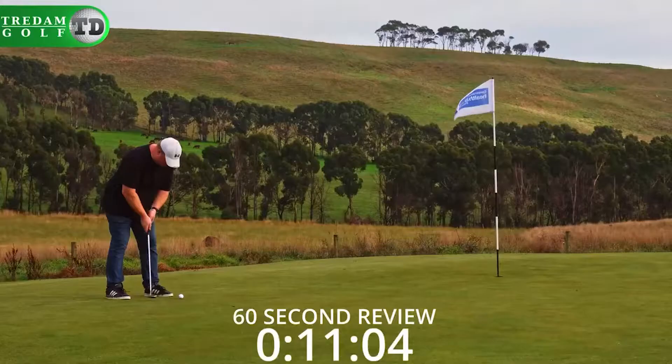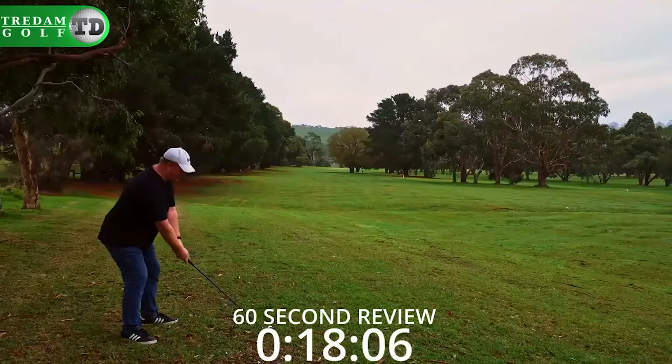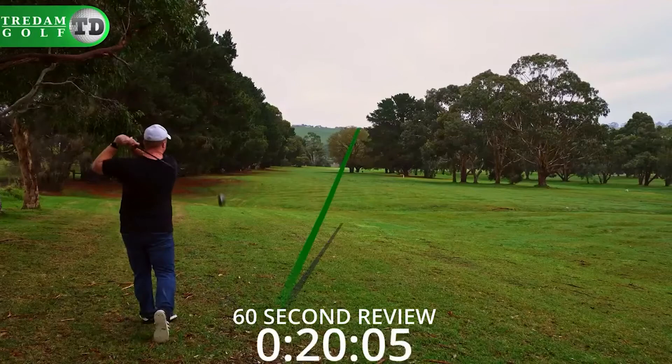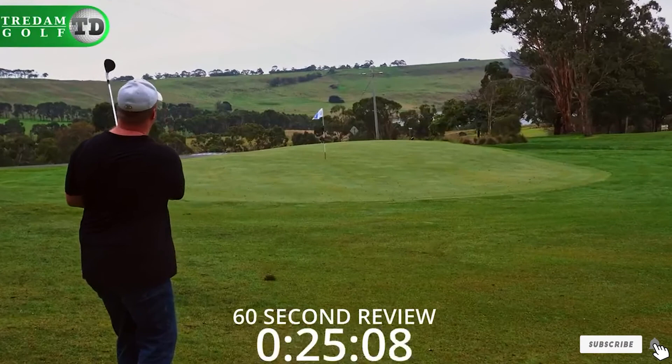Besides, the HEX Aerodynamics design and ionomer cover of these balls will also effectively improve the performance of your shots in the air, making them lighter, travel more smoothly, and therefore effortlessly increase the distance the balls can travel.